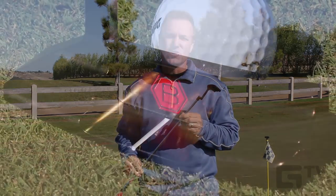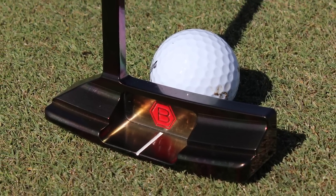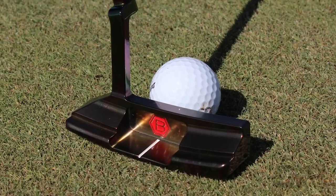These putters also boast a Borealis black finish. Words and photos probably aren't going to do this finish justice — it's a dark glossy finish that gives off a beautiful rainbow-like quality when the light hits it just right.